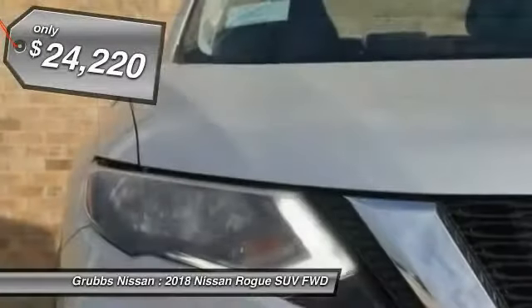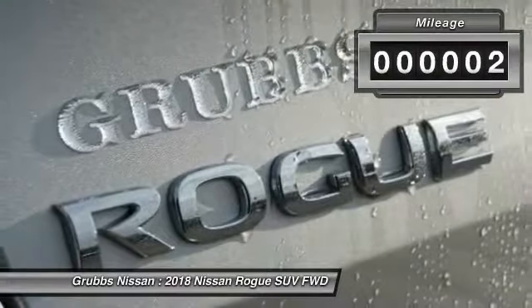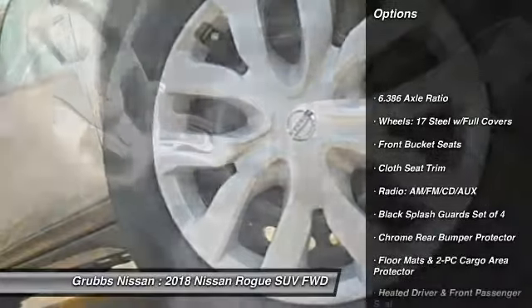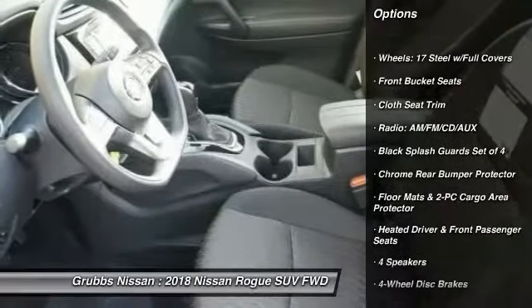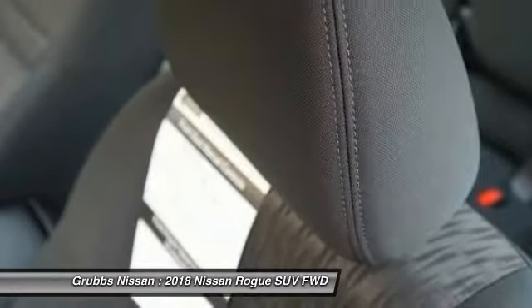Priced below $25,000, this vehicle has less than 100 miles. Here are some of this vehicle's great options: traction control, air conditioning, dual airbags, power steering, four-wheel disc brakes, center armrest, power windows.